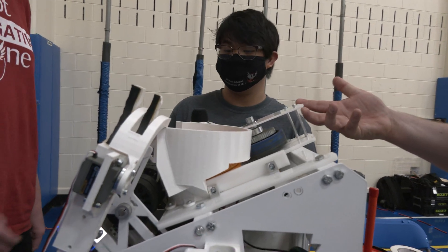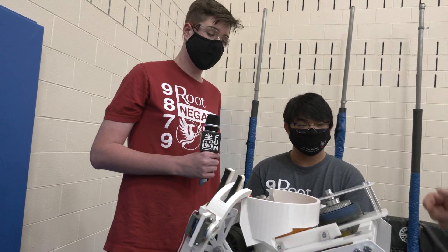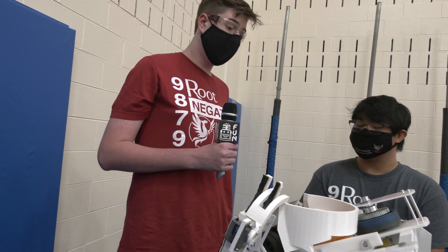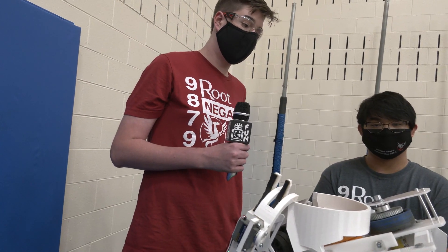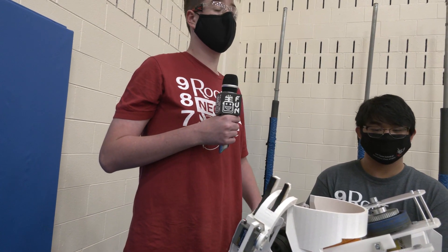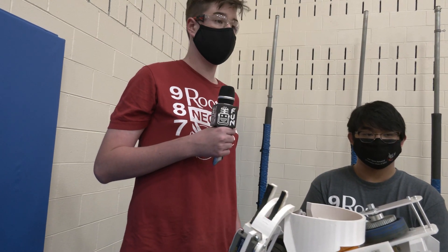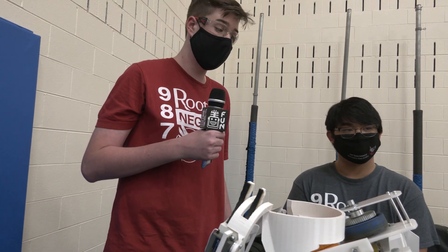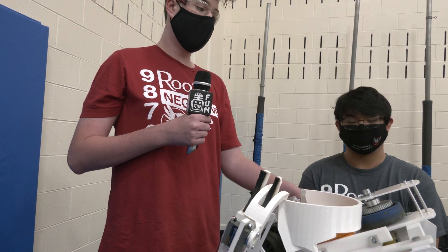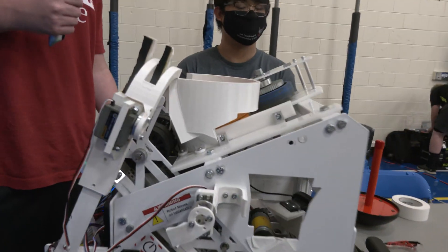Ramey, can you talk about the flywheel — you just have the one motor for it. Do you leave that spinning the whole match, or how long does it take to spin back up? We start it spinning at the beginning of the match, and to ensure it stays at speed we implemented PIDF, which keeps the motor at the same speed throughout the entire match. We can also change the speed during the match, and we have a trigger to push the ring into the flywheel so the motor doesn't spin down because of the PIDF.